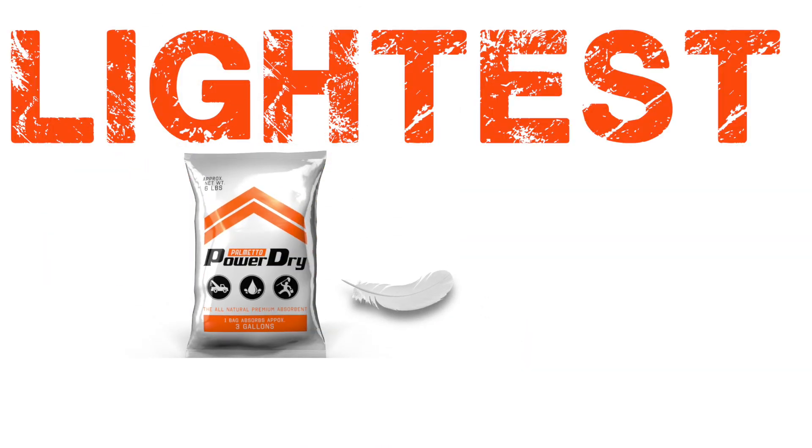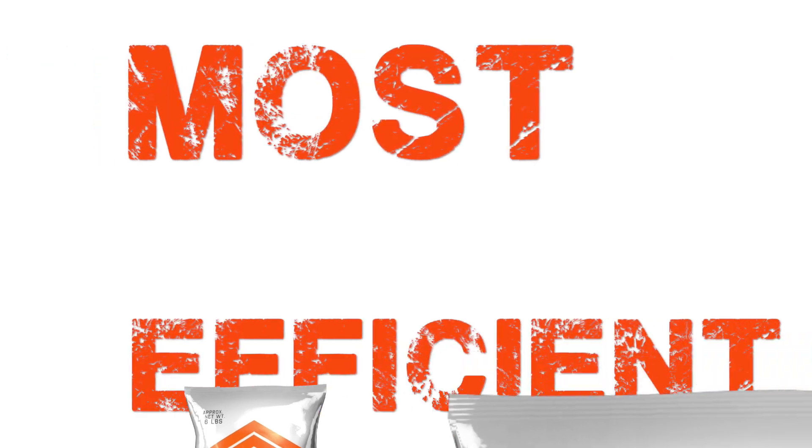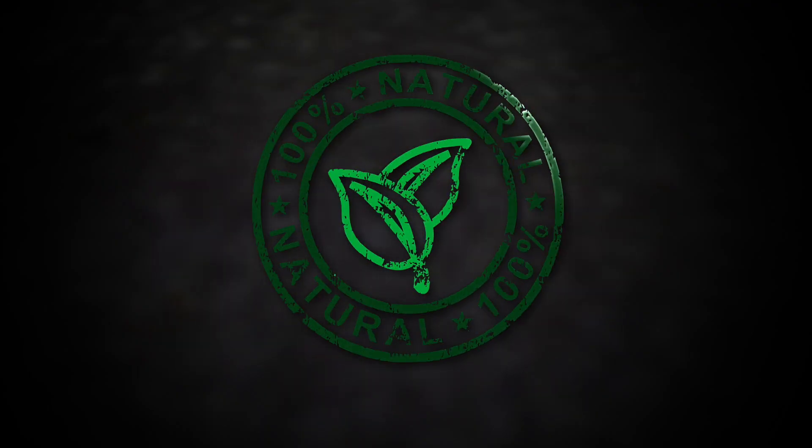Introducing Palmetto Power Dry — the lightest, fastest, most efficient absorbent on the planet. 100% organic, made in the USA.